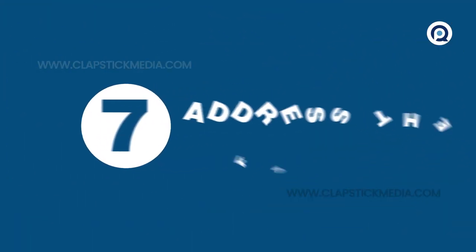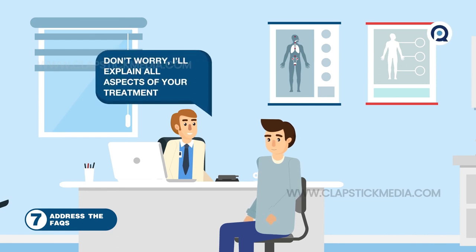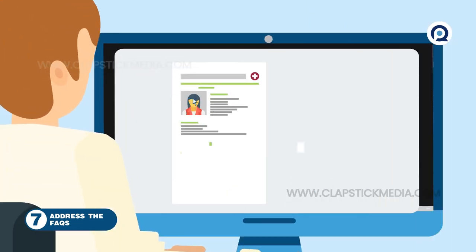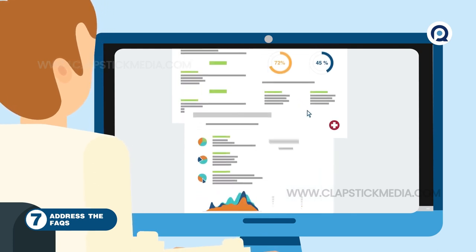7. Address the FAQs. Even if the patient doesn't ask, you still should cover the bases. Explain the risks, the benefits, and the costs of procedures. Examine all aspects of new medications — like whether it's safe with others, how it should be taken, the side effects, and more.